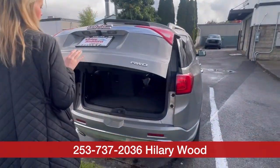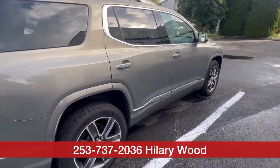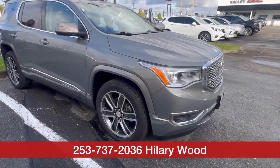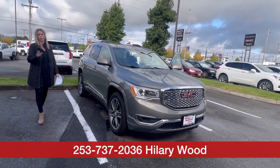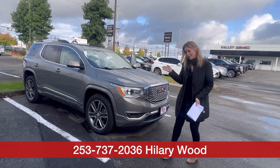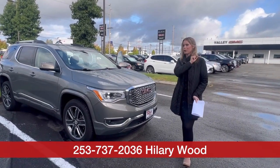It does have a clean Carfax, and it has an excellent service history located on the Carfax. Absolutely beautiful mid-sized third row SUV. It's here and available — will not last long. Call, text, email. Come see me, Hillary, here at Valley GMC. I'm super excited to meet and work with you soon.